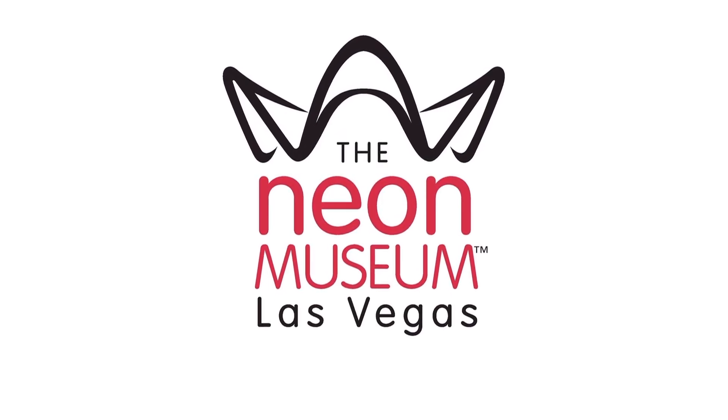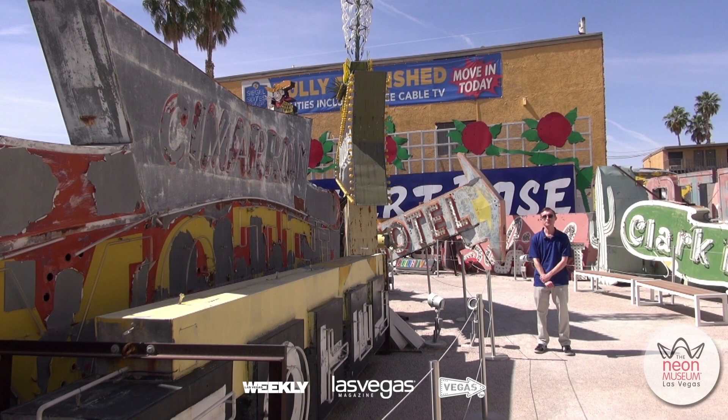Hi everyone and welcome to the NEON Museum. I'm Derek, Education and Engagement Manager, and today I'm going to talk about something that visitors to the museum might not notice since it's not something that jumps out at you right away — and that would be signatures on some of the signs. We can call it 'signing the signs,' and the first example I'll point out is from the Yucca Motel.